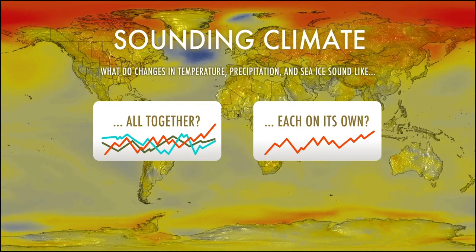Hello, I'm Clara Desser, a senior scientist at NCAR and a creator of Sounding Climate. This exhibit lets you hear and see how climate has changed in the past and how it is expected to change in the future.